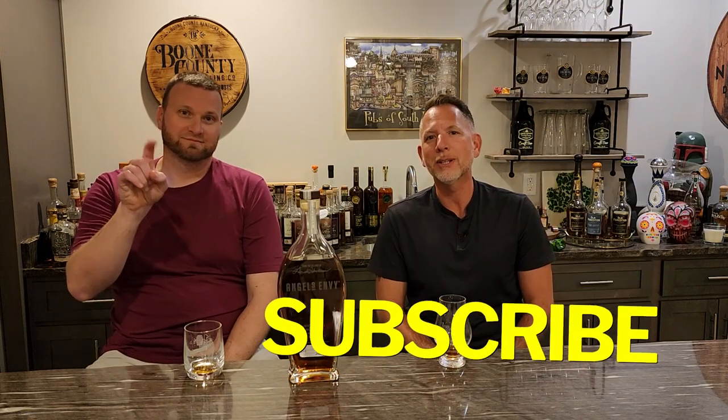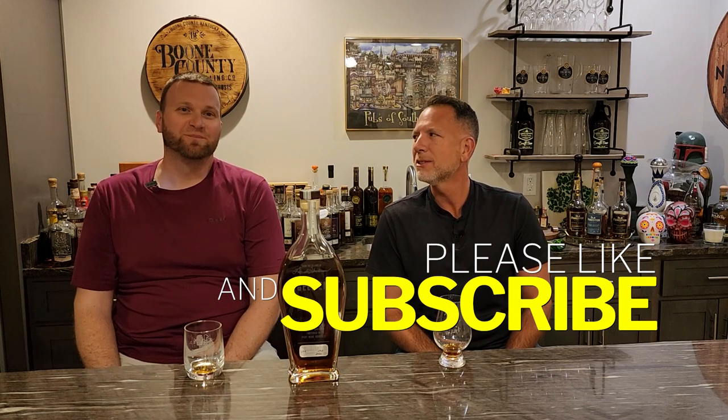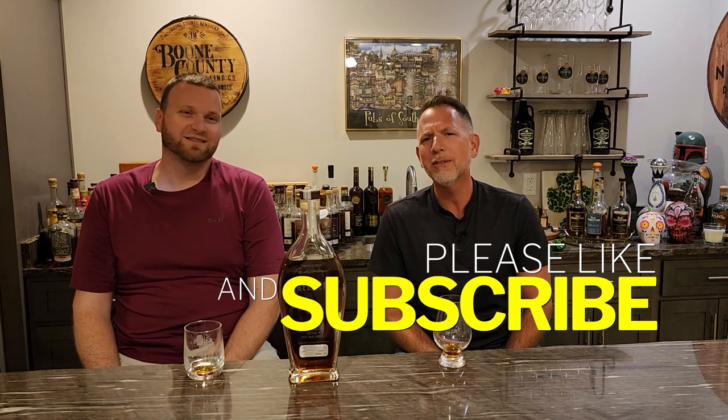We're gonna drink some more now. Make sure to hit that subscribe button, hit the like button, share with your friends, send it to your grandma. If you're watching this you probably don't have friends, but message us and Glenn will be your friend. Cheers!